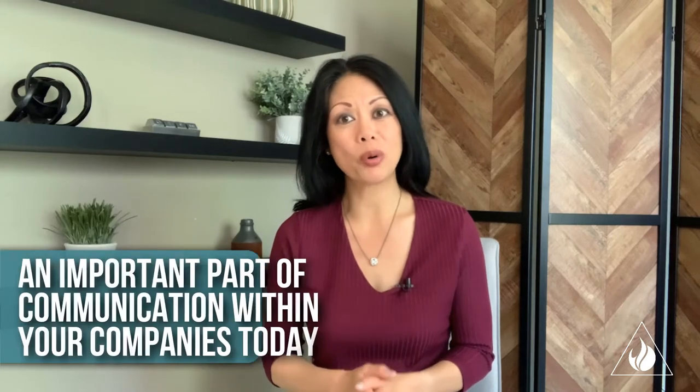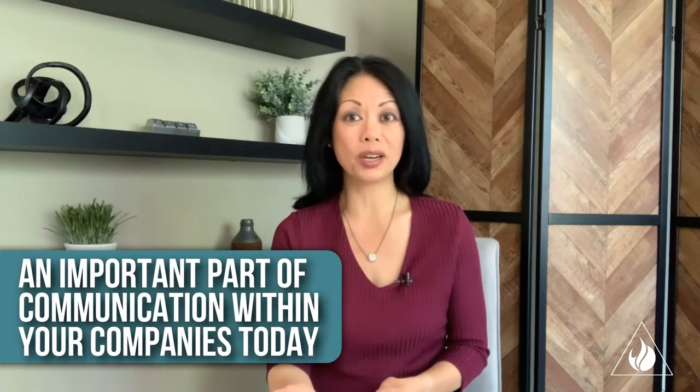You may not be in as many Zoom meetings these days, but virtual meetings, whether they're on Zoom, Google Meet, or Microsoft Teams, are probably not going to disappear. And they're likely still an important part of communication within your companies today.